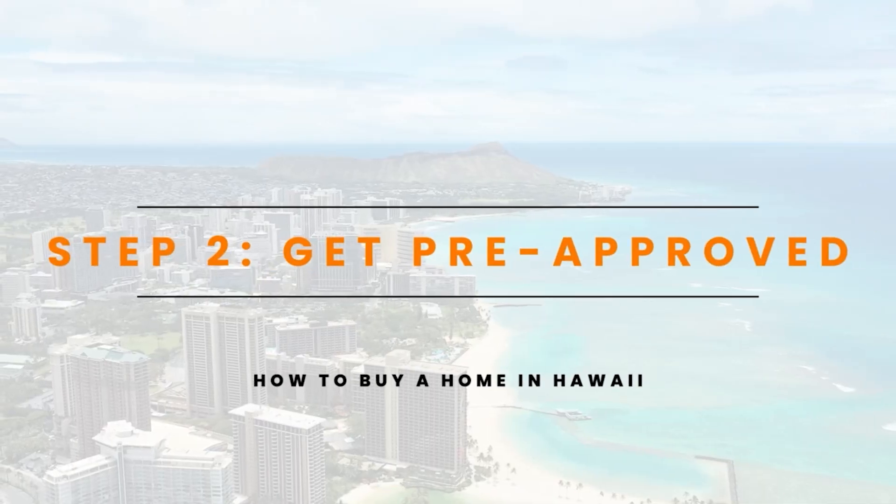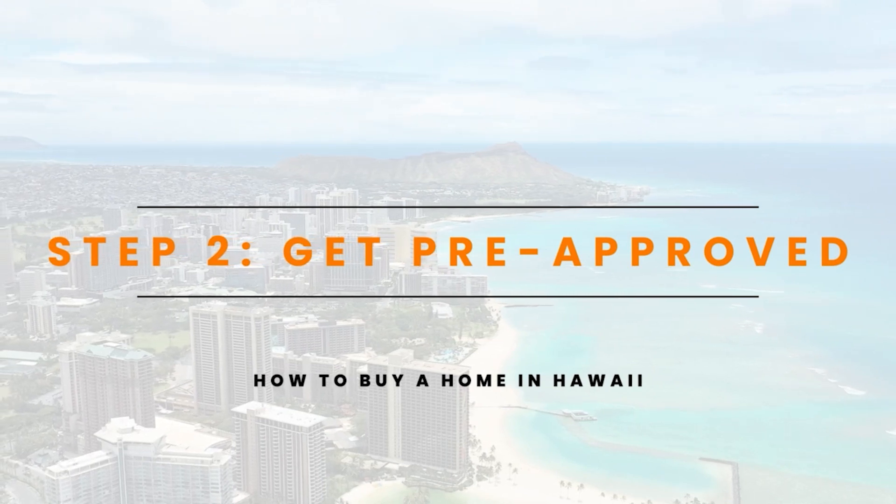The first thing you're going to want to do is find a real estate agent. You can ask your friends and family for a referral, you can find them at open houses, or we've made it super easy — you can click the link below to work with us. We'd love to help you. Working with us, you get a team format, which in my opinion is the best route because you basically get two agents for the price of one.